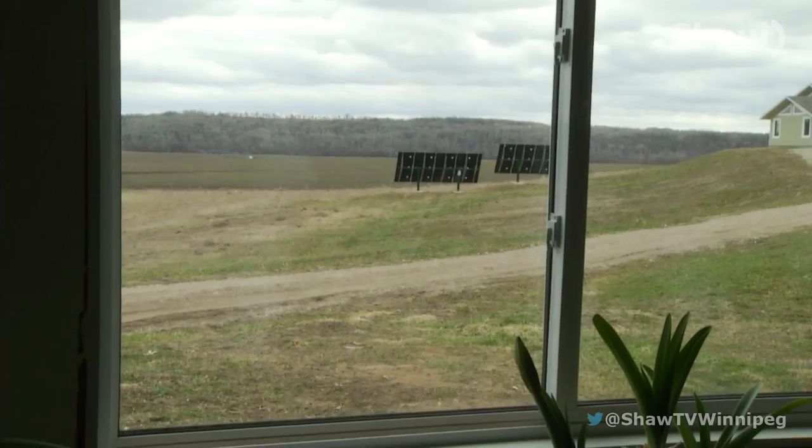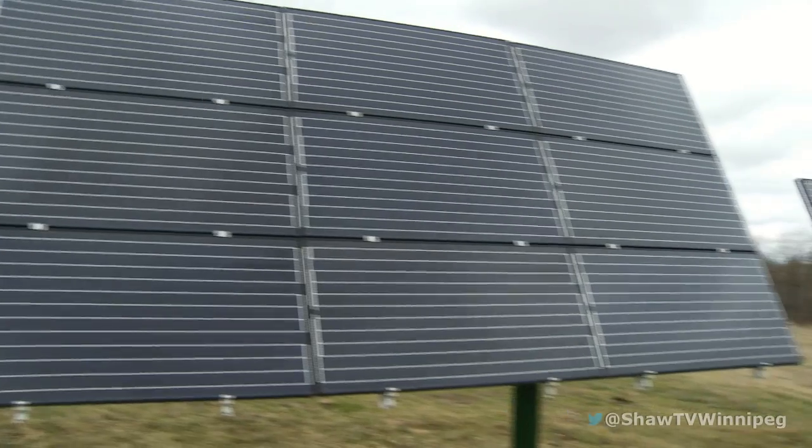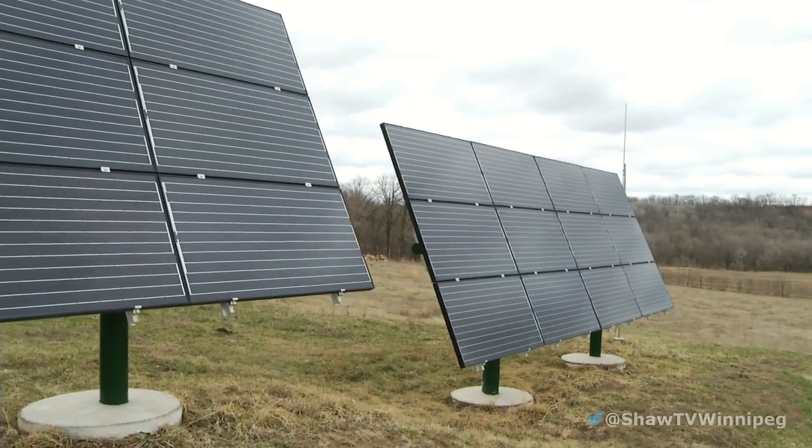At first glance, this looks like your average house on the hill. But it wouldn't be possible without the powerful rays of the sun. It's very doable. There's nothing new here. This is not new technology — it's quite proven. It's just a matter of learning about it.